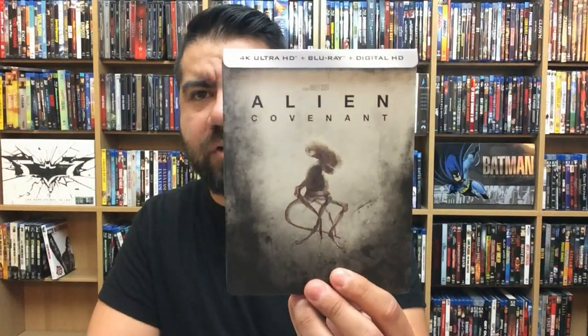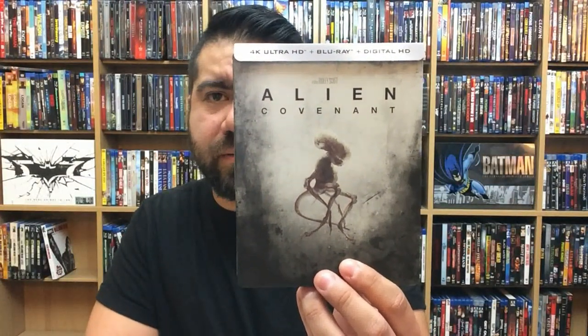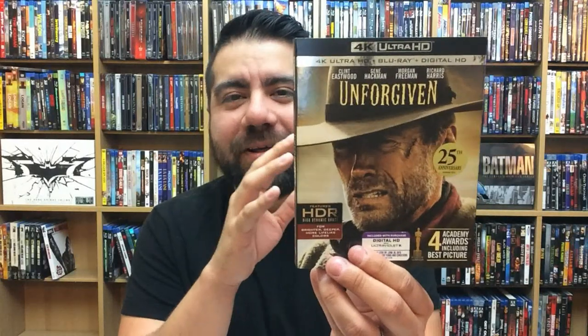Alien: Covenant steelbook — also a 4K release. Unforgiven — okay, I talked some trash about The Girl on the Train just being a standard drama, but this is just a standard western, and it looks fantastic in 4K. I thought they did the transfer very well. Love this movie altogether — Clint Eastwood is the man.